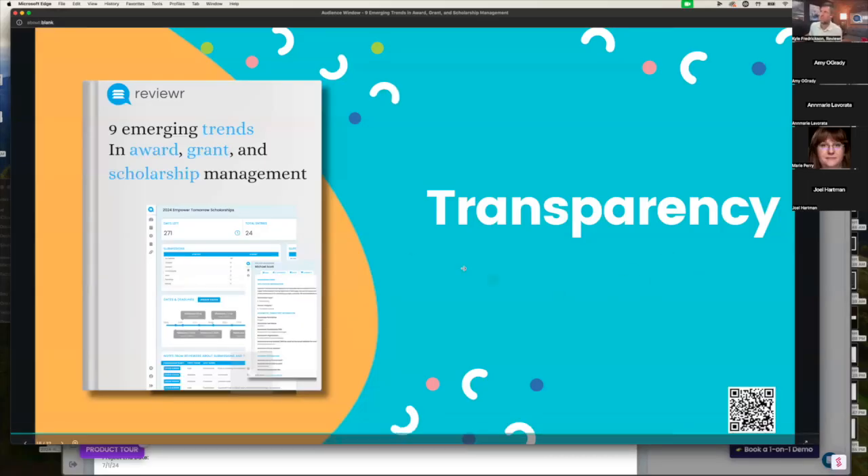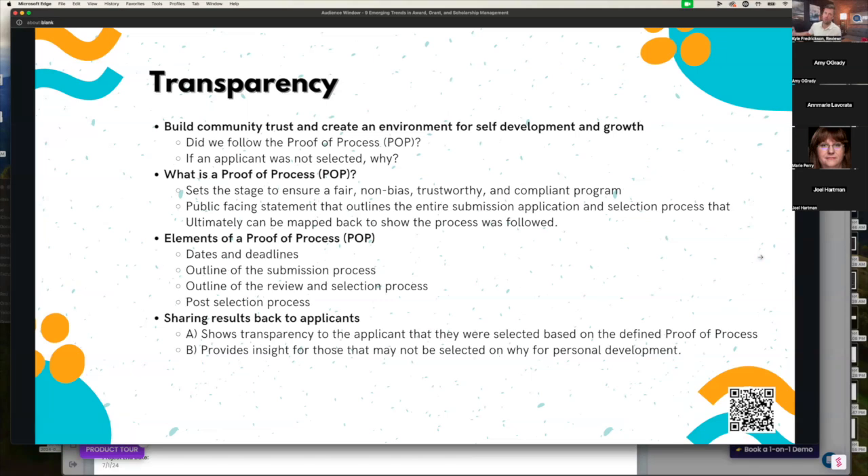Transparency and data security and privacy kind of go together. This is a very polarizing topic, but it goes back to what I call a proof of process. I love to see programs on the front-facing of their campaigns talk about what are the dates and deadlines, what type of deliverables are going to be requested from you as an applicant, and what does the review and selection process look like. For example, data is going to be redacted, you're going to be randomly distributed to the judges, and here's the score sheet that's going to be utilized. The main goal is to help build trust that when an applicant comes in to submit, they know they're going to go through a fair process.